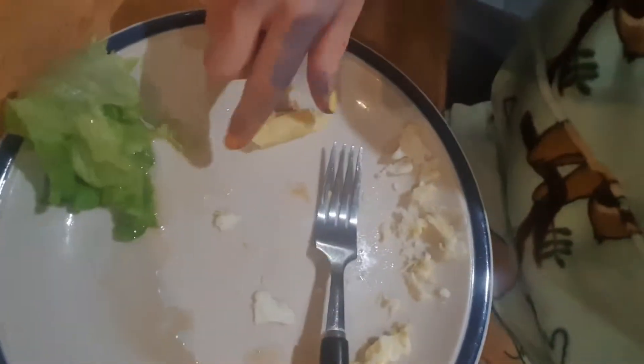That is some good soup! So I've eaten all the egg, I've only got two pieces of cheese left and some of the lettuce. I rate this a... eight out of ten. I would eat this again.